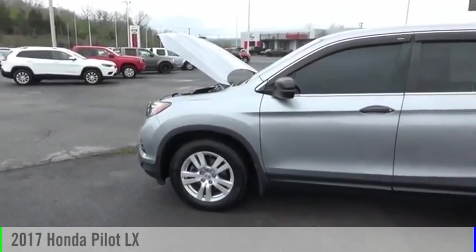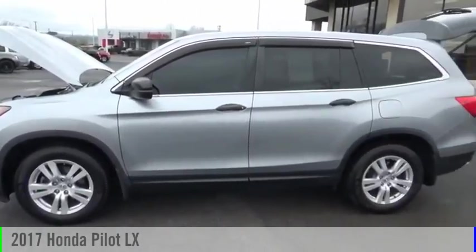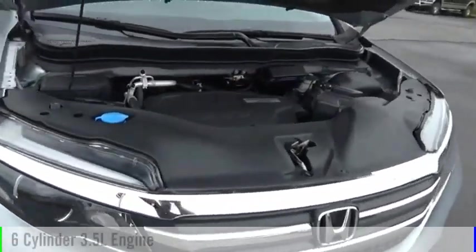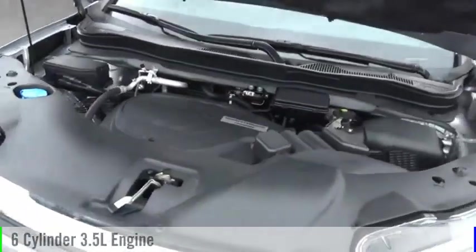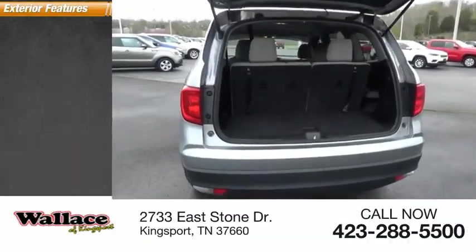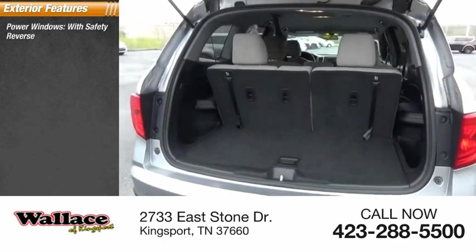Make a great choice today with the 2017 Pilot. This vehicle is powered by a front-wheel-drive six-cylinder 3.5-liter engine and comes with an automatic transmission.